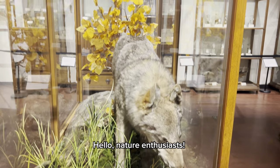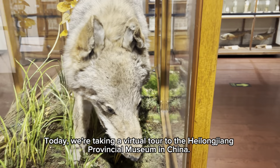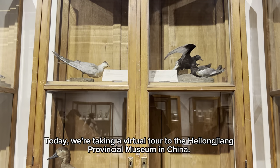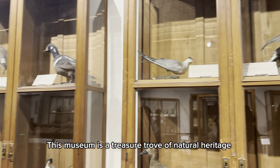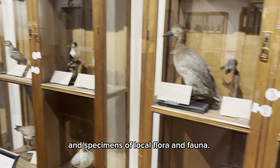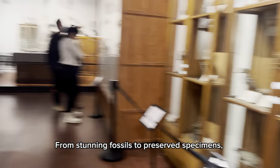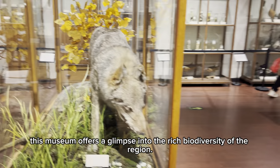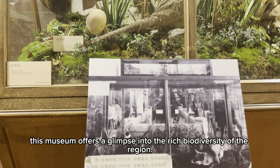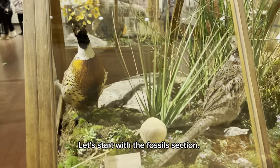Hello, nature enthusiasts. Today, we're taking a virtual tour to the Heilongjiang Provincial Museum in China. This museum is a treasure trove of natural heritage and specimens of local flora and fauna. From stunning fossils to preserved specimens, this museum offers a glimpse into the rich biodiversity of the region. Let's start with the fossils section.